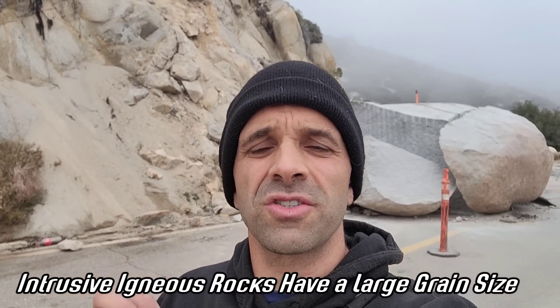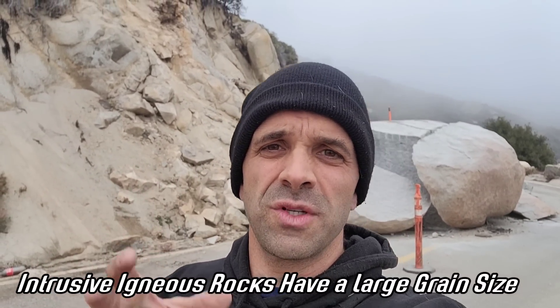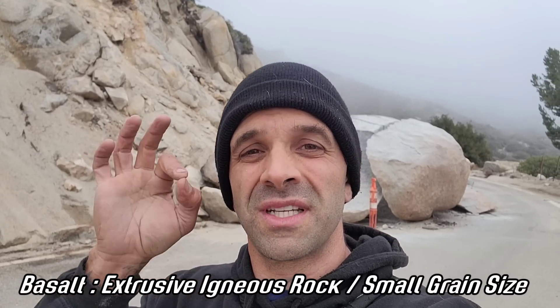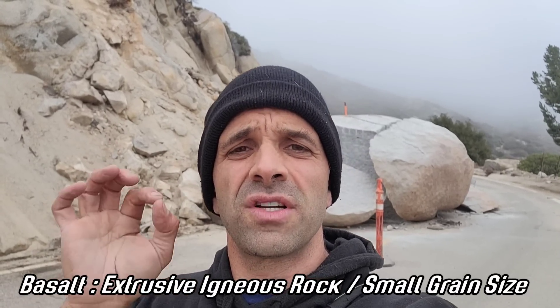You can tell it's intrusive igneous rock when you look at that grain size, a.k.a. the mineral-slash-crystal structure in a rock, and see that it's relatively large. When geologists say grain size, they're basically talking about the mineral/crystal structure in a rock. Whereas basalt, which is an extrusive igneous rock, has a very small grain size — granite has a very large grain size.